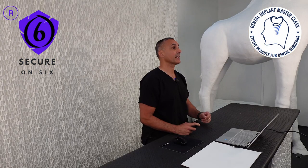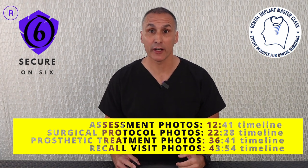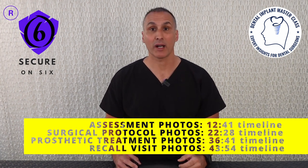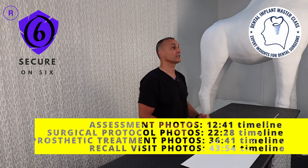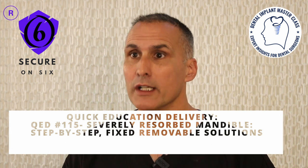Welcome. In today's masterclass we will discuss the treatment of a 60-year-old female patient with a severely resorbed mandible wanting fixed removable implant-supported solutions. This masterclass is geared specifically towards intermediate and advanced level implant dentists struggling to treat edentulous patients with severely resorbed mandibles. We speak in plain language and show hundreds of detailed photographs. The information herein is very technical, very graphic, step by step, and not for patients, junior dentists, dental students, or the faint-hearted.